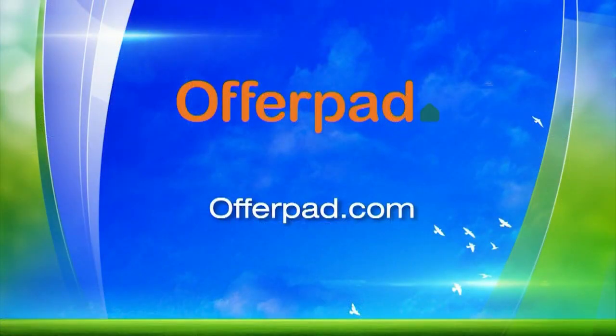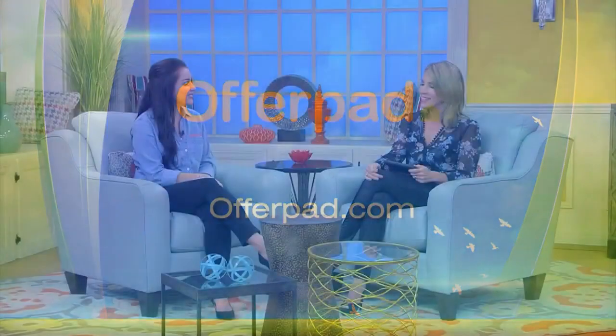To learn more, you can visit OfferPad.com. Courtney Reed, thank you very much for joining us today. Thank you.